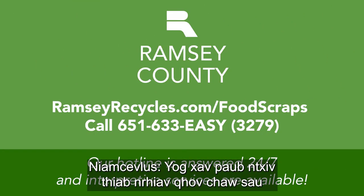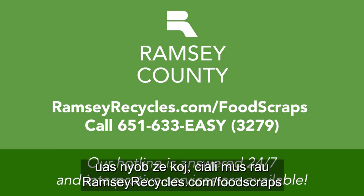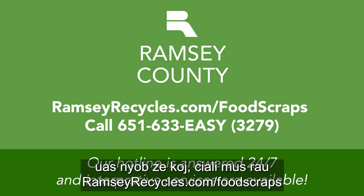To learn more and find a collection site near you, go to ramseyrecycles.com or call 651-633-EASY.